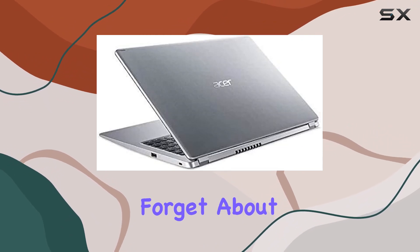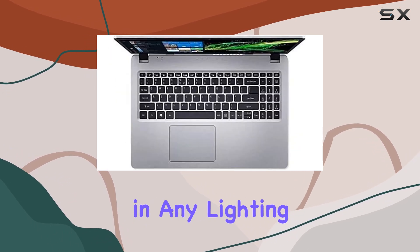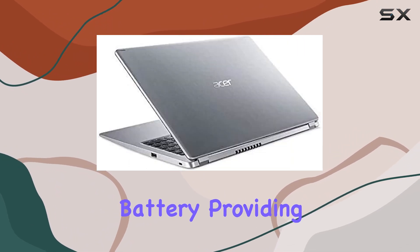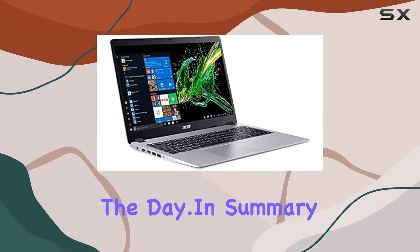And let's not forget about the thoughtful extras, such as the backlit keyboard, which allows you to type comfortably in any lighting condition, and the 3-cell lithium-ion battery, providing up to 7.5 hours of mixed-use battery life to keep you productive throughout the day.